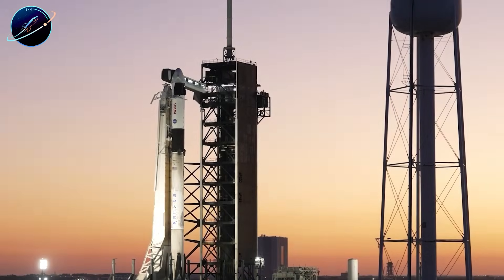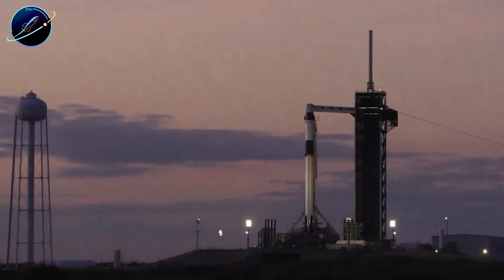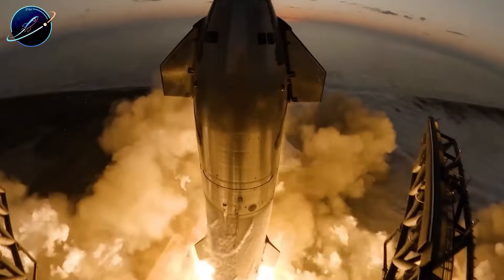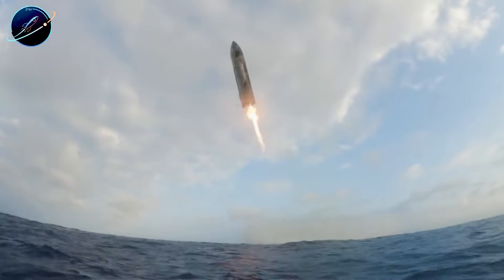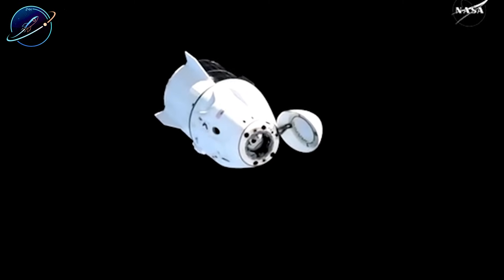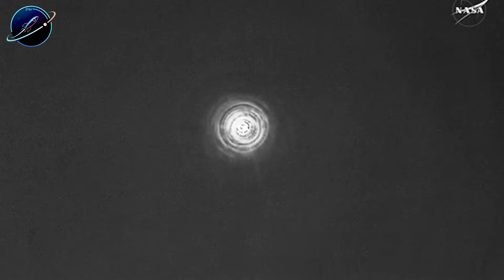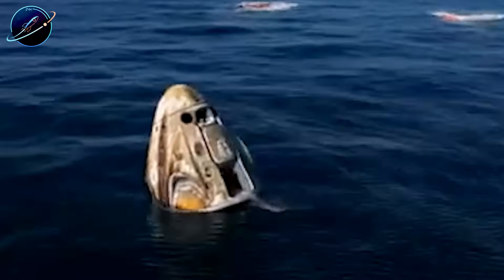NASA spent $20.4 billion on Orion over nearly two decades. SpaceX built Dragon for $3.2 billion and has already flown it 49 times successfully. Orion needs a $4.1 billion SLS rocket for each launch; Dragon needs a $150 million Falcon Heavy. Orion's heat shield requires complete replacement after every mission; Dragon's PICA-X can fly three to five times. The math isn't even close. But this isn't just about money — it's about what happens when an entire industry refuses to adapt. The Space Shuttle was incredible technology, but NASA held on to it decades past its prime because admitting it was outdated felt like admitting failure. Orion is walking the same path.